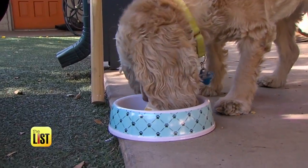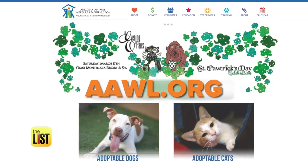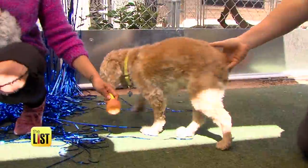All our puppy party goers are looking for their forever homes. Head over to aawl.org to see how you can adopt Bella, Benny, and Rory, or stop by an animal shelter near you to find the perfect pup to party with.